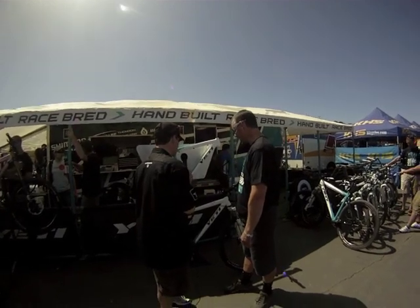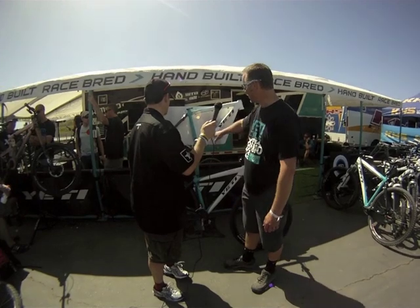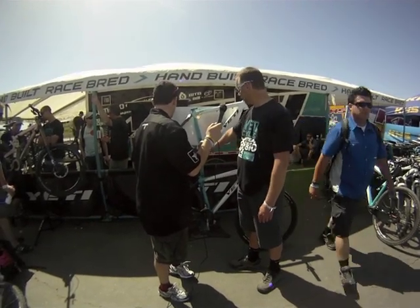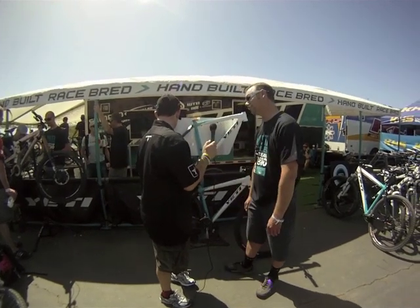That's a good looking bike. Yeah, it's a lot of fun. It's got some neat features like a tapered head tube, direct mount front derailleur, removable ISC G-Tab, and you can also make it single speed or geared.